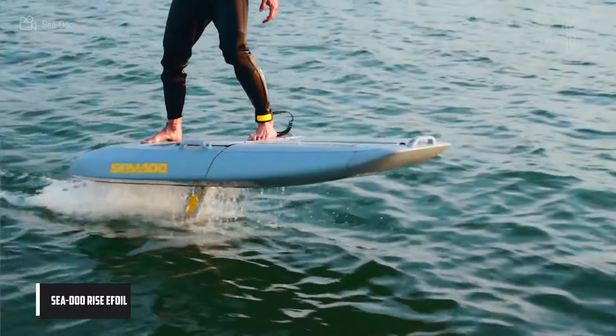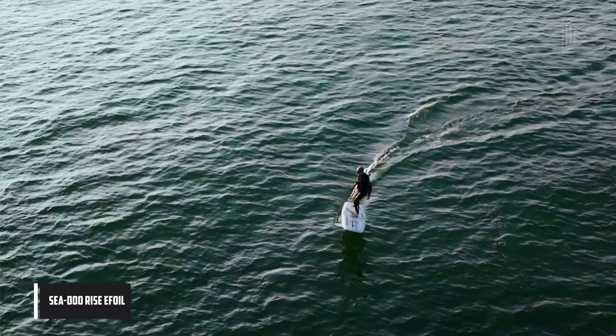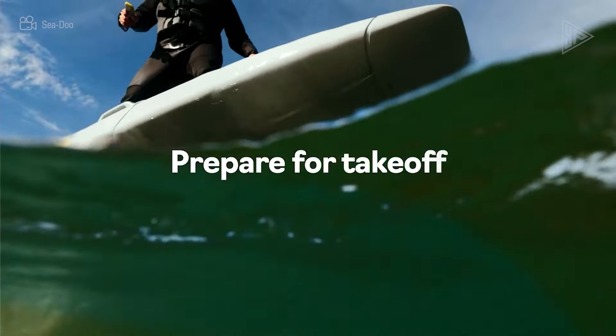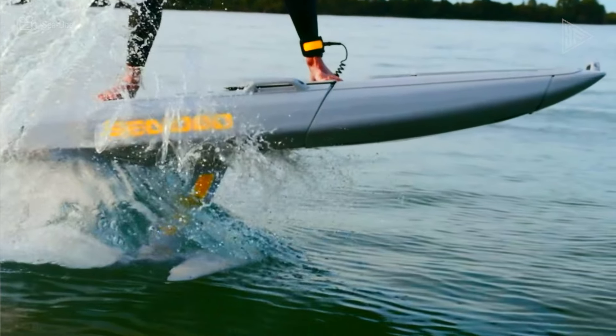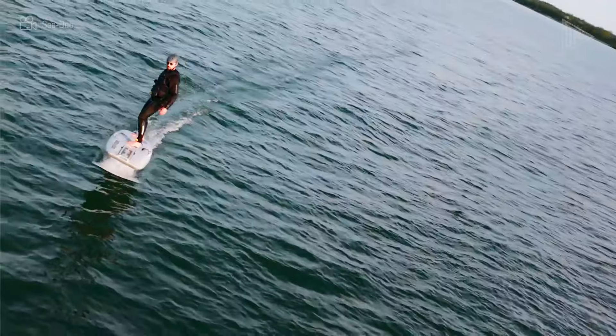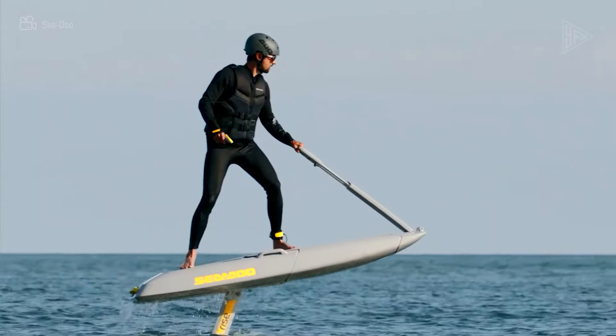The Sea-Doo Rise is a unique all-electric hydrofoil surfboard that provides a dynamic riding experience. With its retractable handlebar, riders can opt to stand, kneel, or lie down depending on their chosen position. The board can be flown in half or fully deployed and ridden without foiling, due to its wide front wing and motor or propeller module.